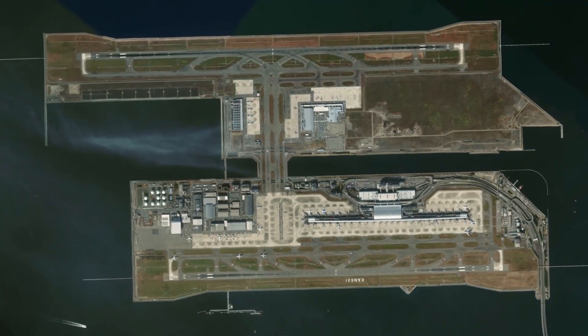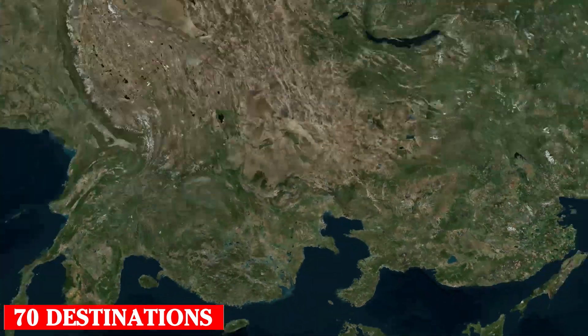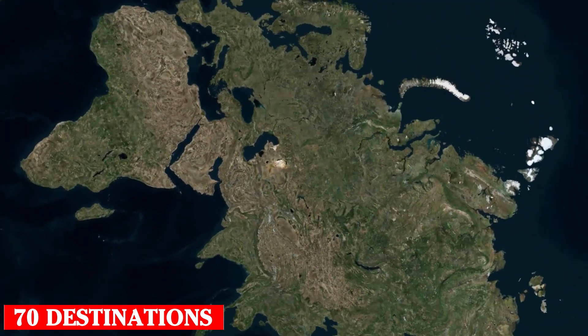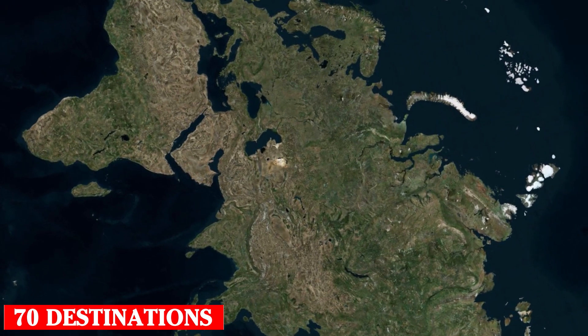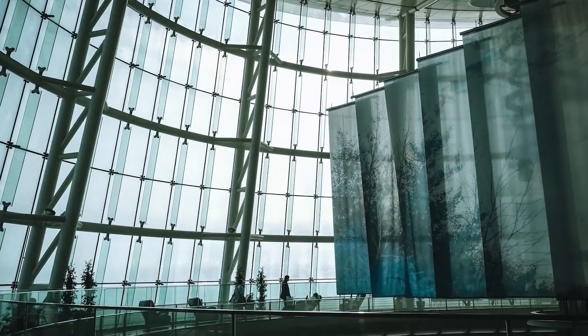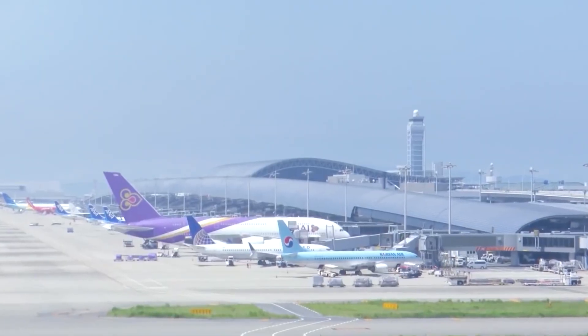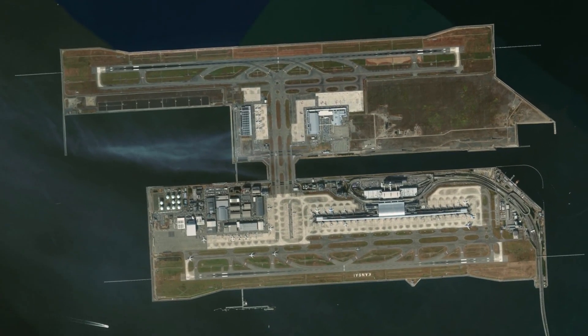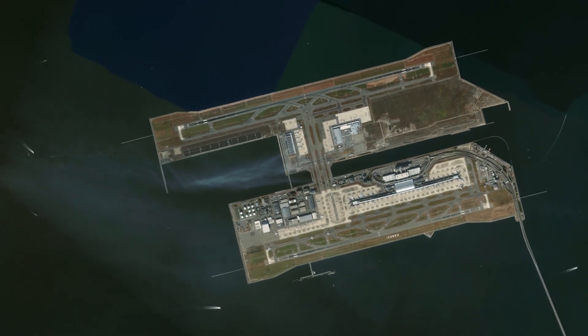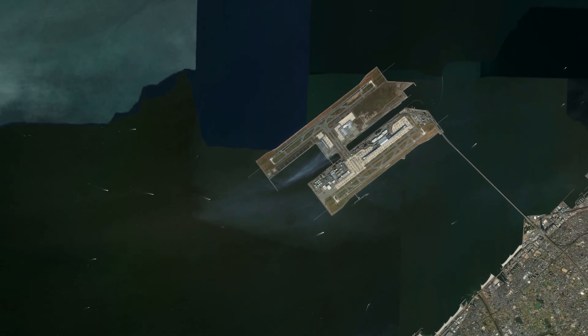Osaka Airport is served by 65 airlines, offering direct connections to 70 destinations in Asia, Oceania and Europe, making Kansai a key transport hub in the region. Kansai International Airport is not only an engineering marvel, but also a symbol of modernity and innovation — a perfect example of how advanced technologies can transform bold visions into reality.